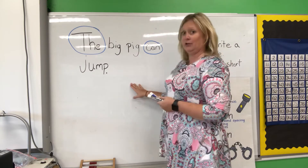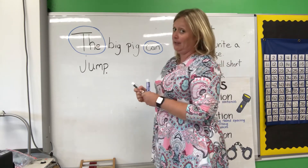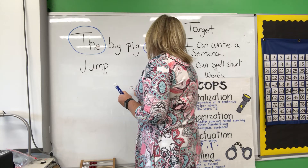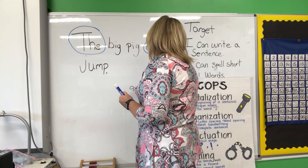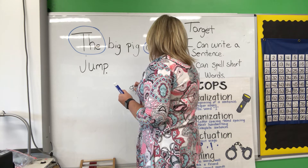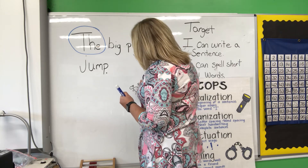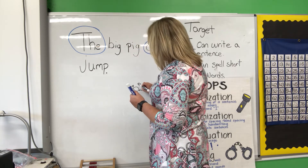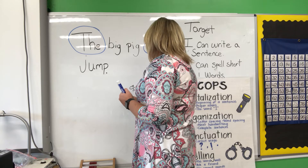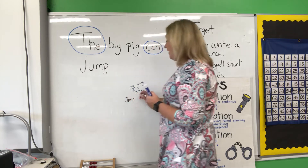Now, I'm going to try to draw a picture of a pig. I need to draw a picture of that pig jumping. Remember last week — Miss Moore is not the best artist, but I will try. I'm going to draw him kind of up in the air. Oh, he's a big pig — he's got a curly tail. I'm going to label my sentence. This is a picture. I'm going to label it — this is a pig. If I have time, I can color.